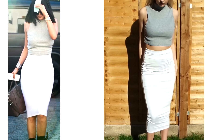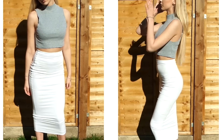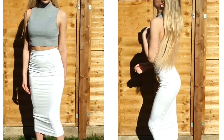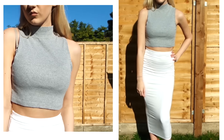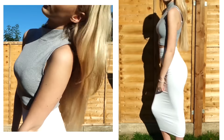So the next look has to be one of my favourites. It's just a really simple grey crop from Urban Outfitters and then my white long line midi skirt is from Missguided. It's such a simple look to recreate but it's definitely one of my favourites.